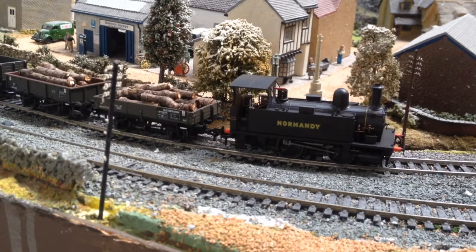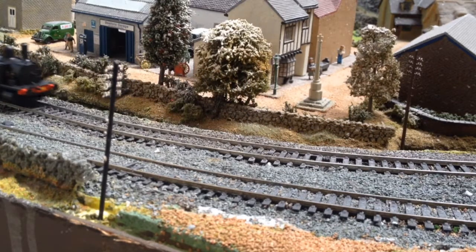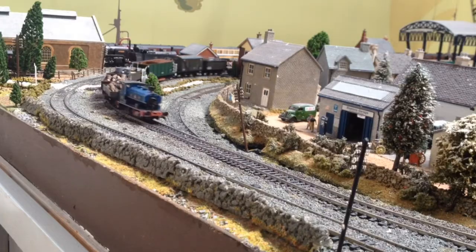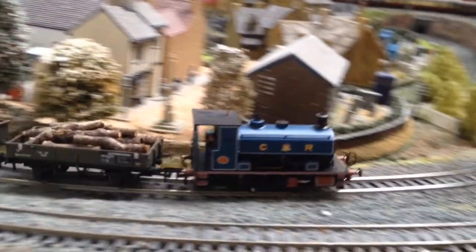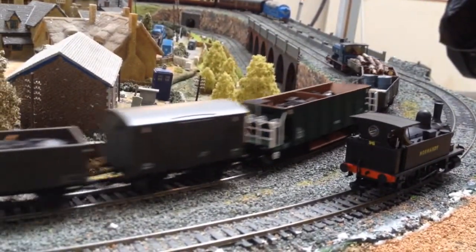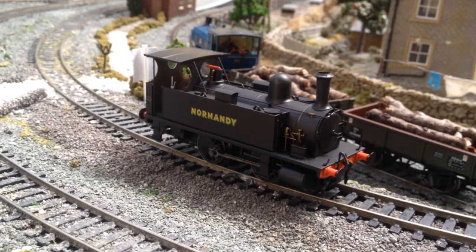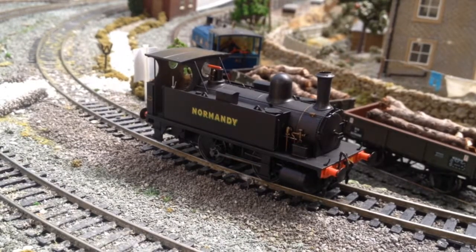I'm going to take Normandy off and see if the Barclay can do this. The Barclay is in the station with the permanent way train. I've marked on the other track where Normandy stopped, so let's see how the Barclay handles it at the same speed. And it's actually done it. So the Barclay is actually stronger than Normandy. Tractive effort isn't great with a heavy load on a gradient, but on a flat it performs brilliantly — if it had got to the top of the hill it would have pulled the load no problem.